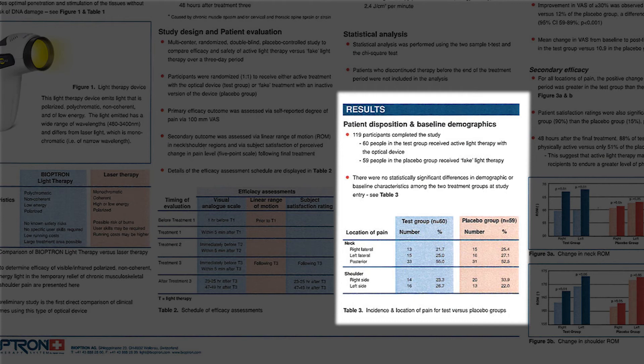Patient disposition and baseline demographics: 119 participants completed the study. 60 people in the test group received active light therapy with the optical device; 59 people in the placebo group received fake light therapy. There were no statistically significant differences in demographic or baseline characteristics among the two treatment groups at study entry.